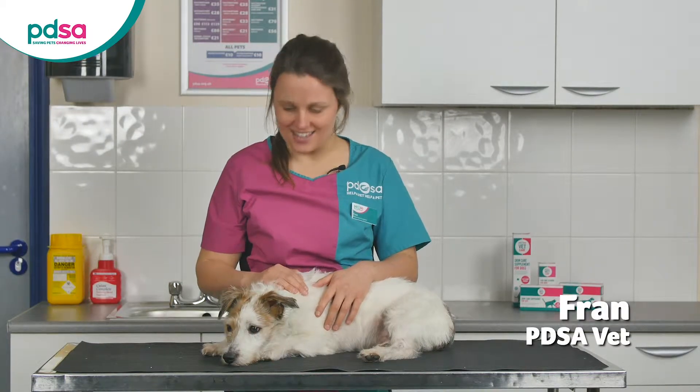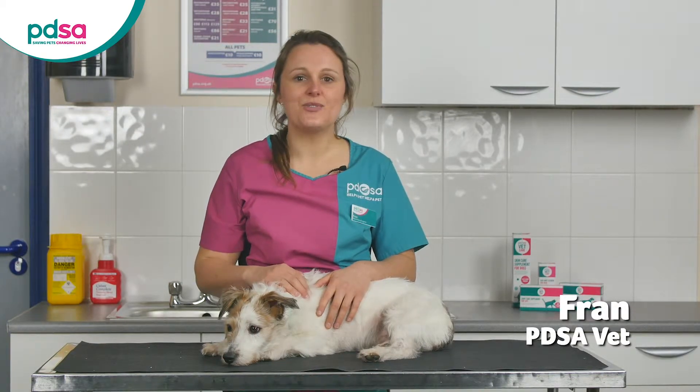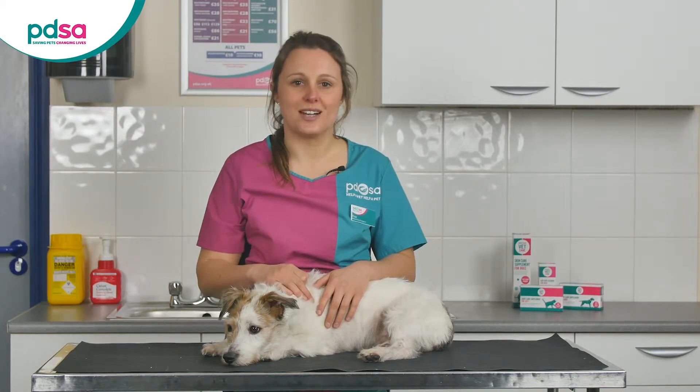Hi, I'm Fran, a vet at PDSA, and this is Jester. In this short video we will be talking about how we treat diabetes in dogs.